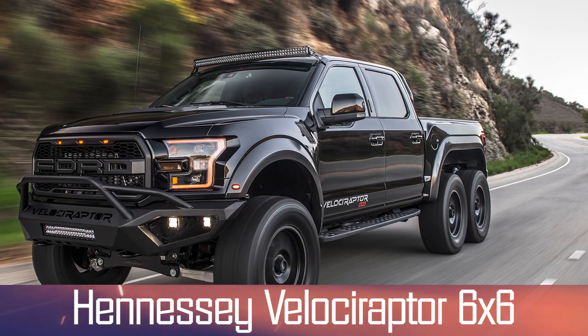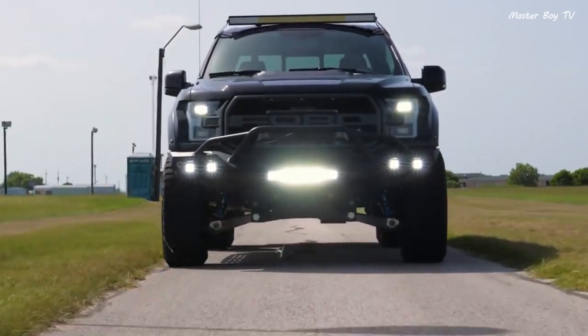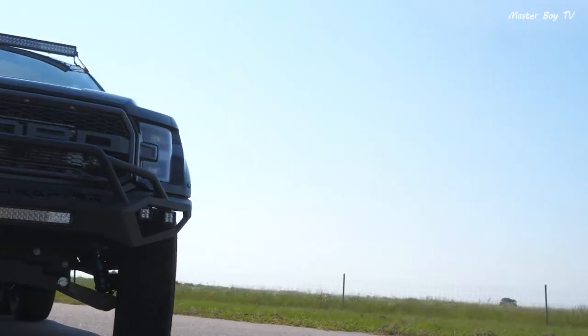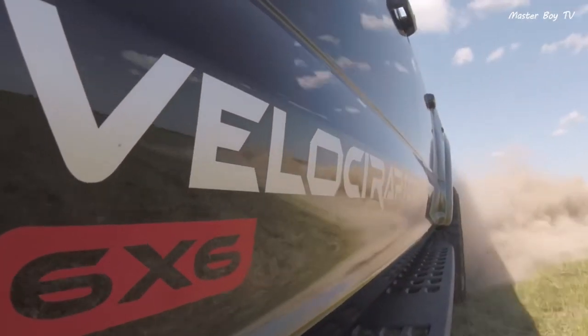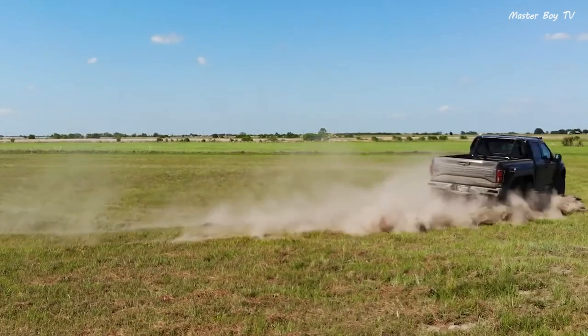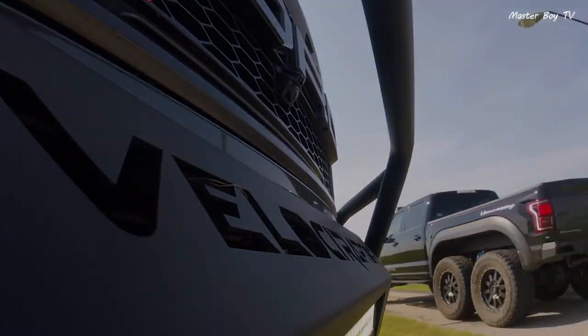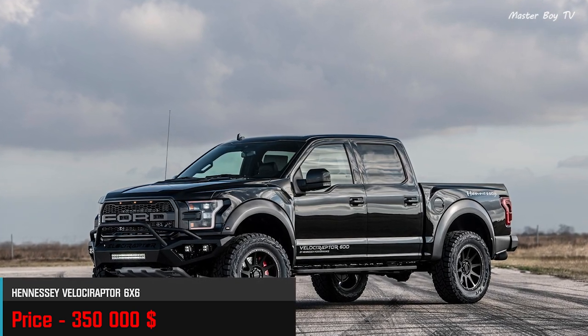Number 7: Hennessey Velociraptor 6x6. The Velociraptor is the predecessor of the Goliath, made by Hennessey, and is based on an F-150 Raptor. The six-wheel truck features a twin-turbocharged engine pushing out 600-plus horsepower — enough to climb through the most challenging terrains. Most notable upgrades include 20-inch wheels, Fox suspension, and Brembo brakes. The Velociraptor is particularly made for Ford's loyal fans, and the base variant with no customizations costs $350,000.